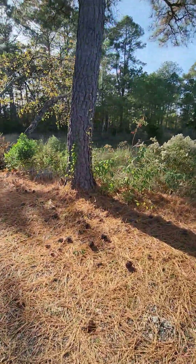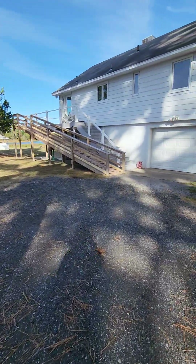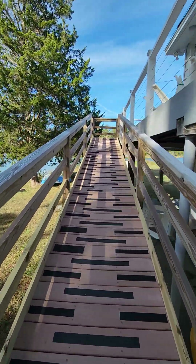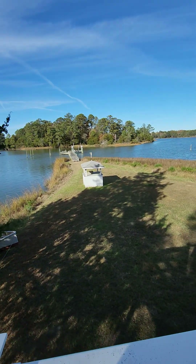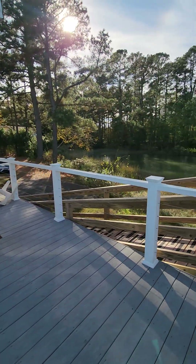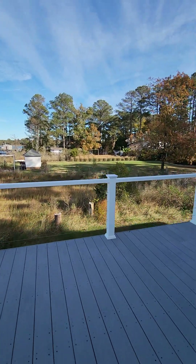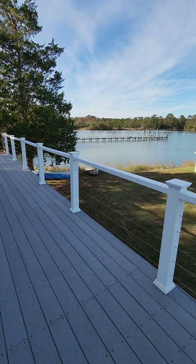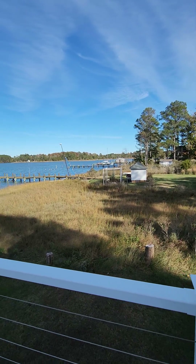You're on a little peninsula where the water comes up and wraps around the property. Take the handicap ramp because there are chairs in the way at the top of the stairs. The deck uses Trex boards and PVC handrails, so there's no maintenance required.